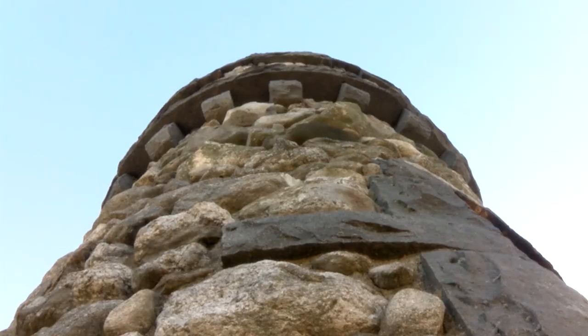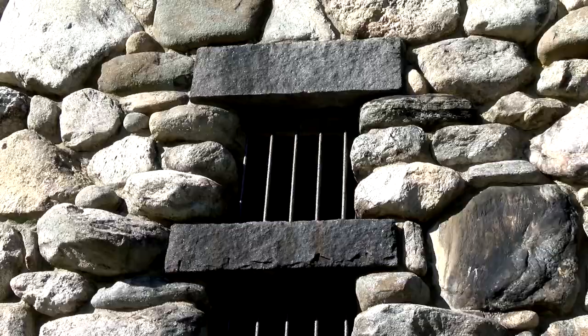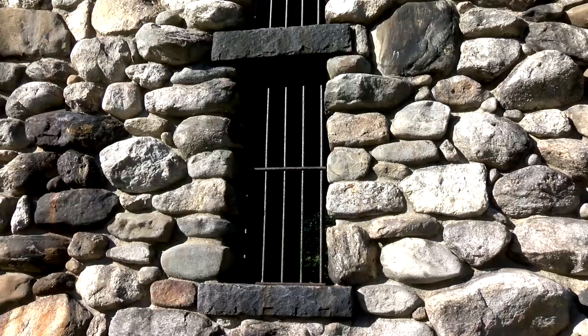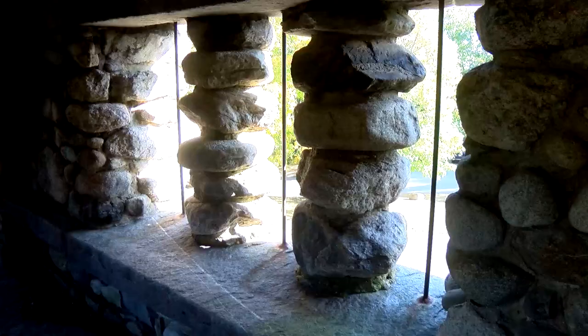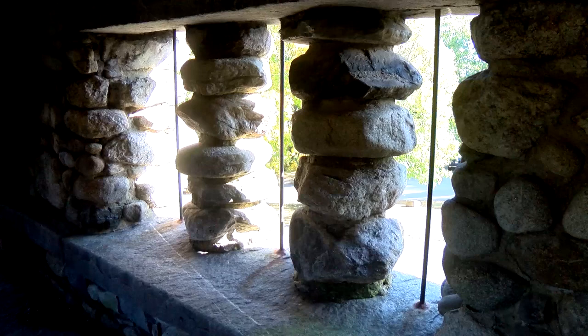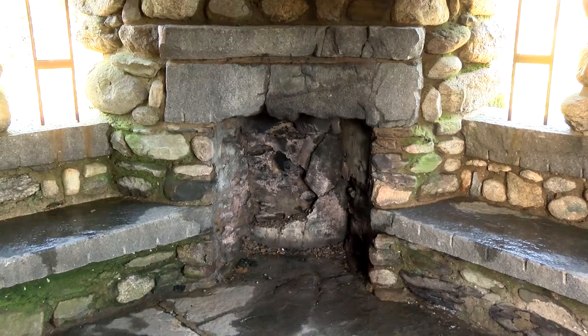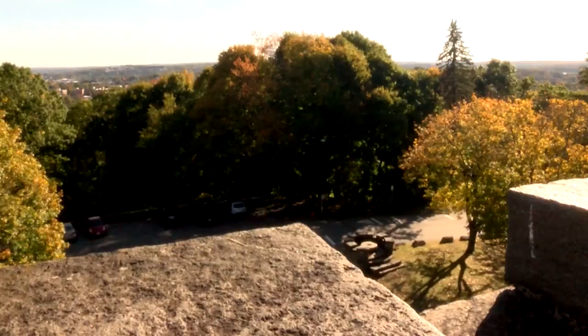This was built in dedication to Stephen Salisbury II's friend George Bancroft — his son building this for the father in memory of the father. Bancroft lived 500 feet behind me off Salisbury Street. His home dated to the 18th century and was taken down in the early 1900s.